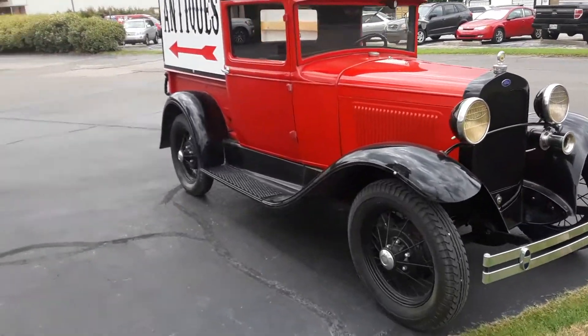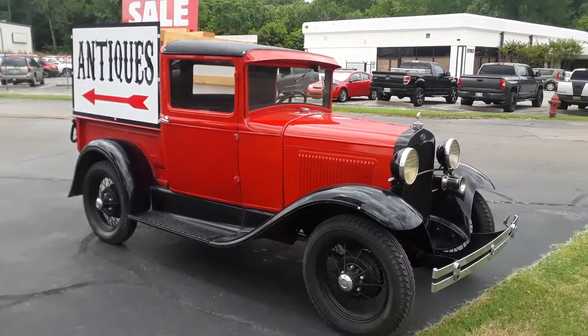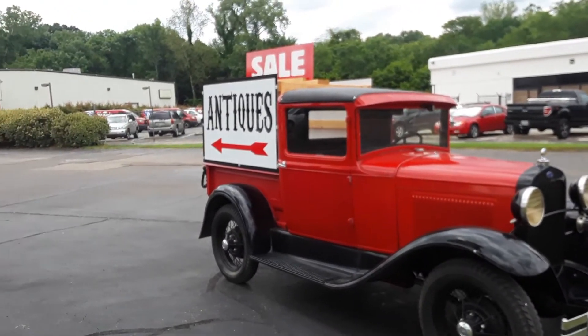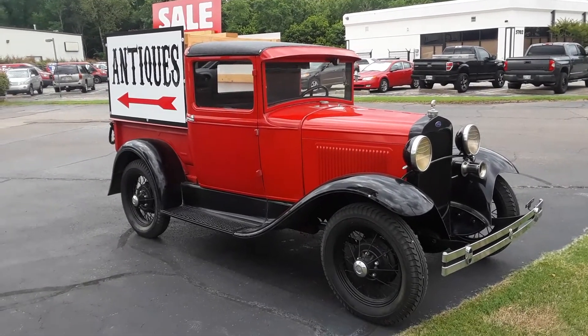Have a great day everybody. Jesus loves you. Jesus — God, Jesus Lord, Jesus King. This is a great antique mall, you should visit it sometime if you're in Memphis, Tennessee. Have a great day.